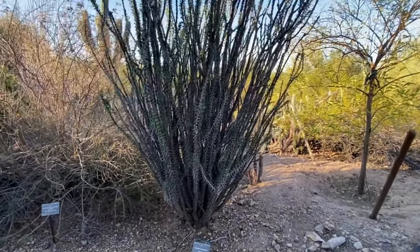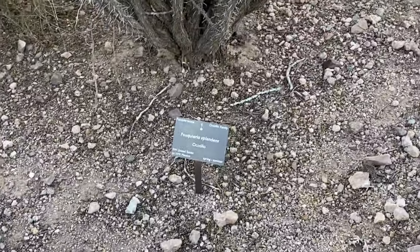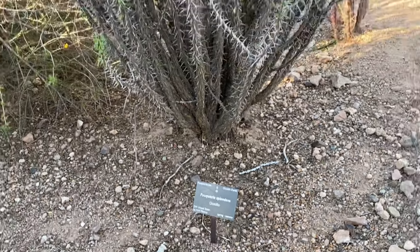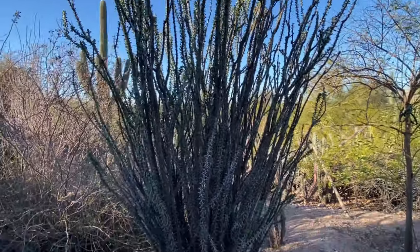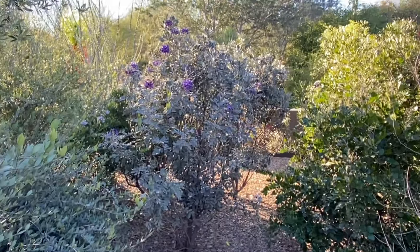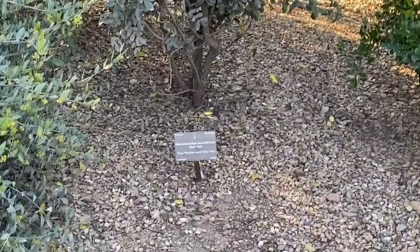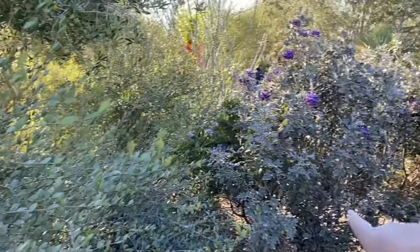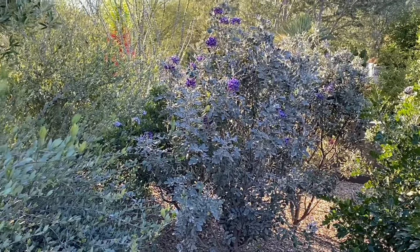We saw these all on our hike yesterday and we were wondering what they were called - and I guess they're called ocotillo. Wow, that's so weird. We saw these all over yesterday on our hike. Got something blooming back there - pretty purple blooms. That one is Texas mountain laurel silver pesto. We saw a bunch of that hiking too - it just wasn't blooming.